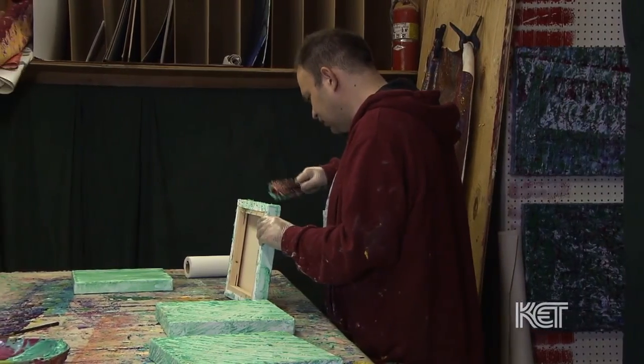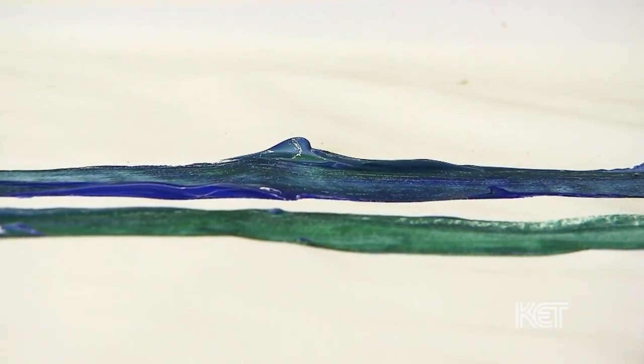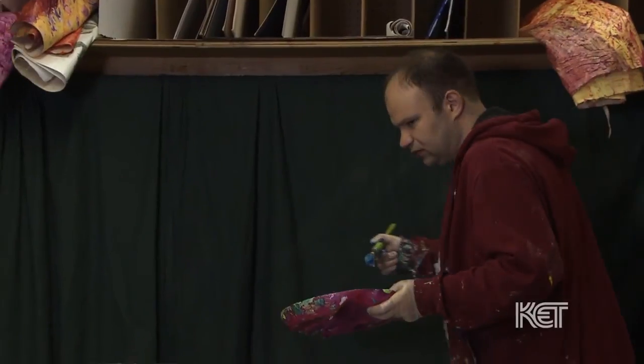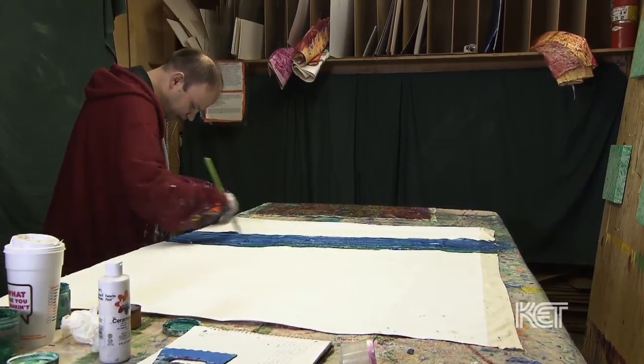He's driven by the medium and the interaction with the color and the process, and I just enjoy watching someone get that intensely involved in their production process. It's just a beautiful moment of connecting the human creativity with the medium.